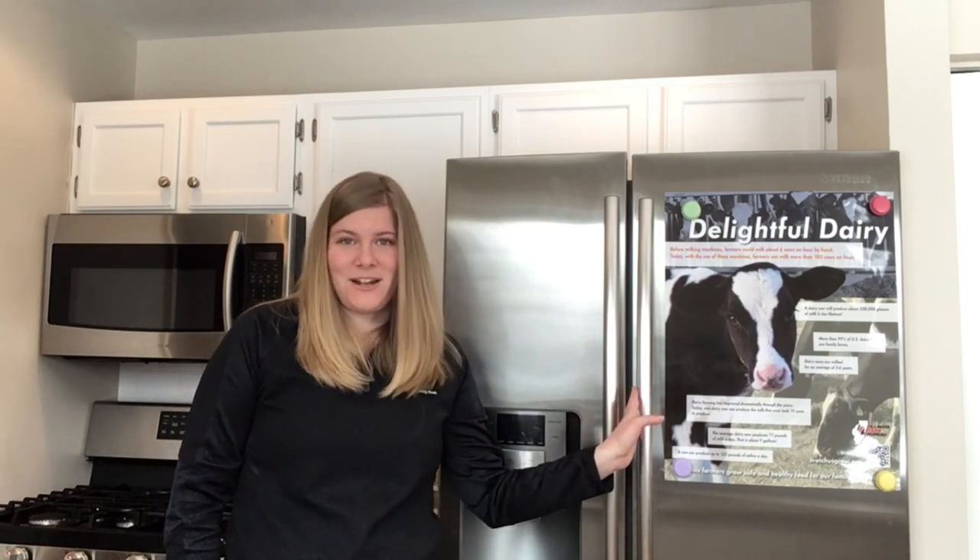If you're like me, you probably have a lot of dairy products in your refrigerator — things like milk, cheese, sour cream, butter, or my personal favorite, ice cream. But have you ever wondered how that milk gets from the farm all the way to the store? Milk is considered a local food, so it only takes about 48 hours for that milk to get from the farm all the way to the store. So it's really likely that the milk inside your refrigerator came from somewhere fairly close to you. To understand this process, we have to start on the farm.